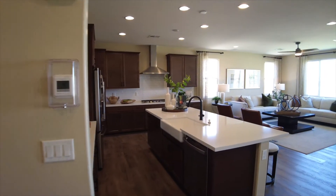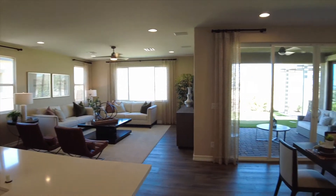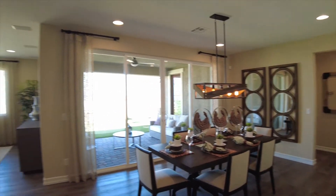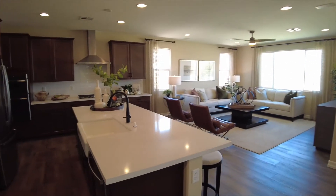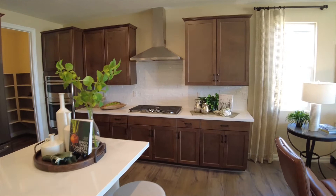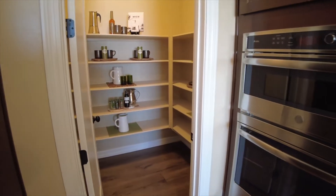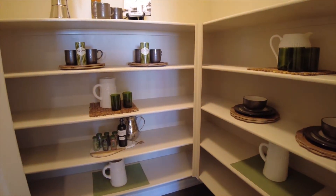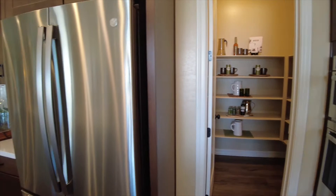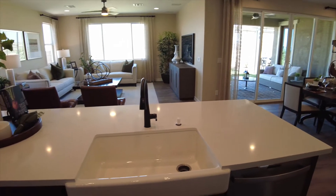Our main living space features the kitchen, living room, and dining room. There's a nice wide slider out to the covered back patio and a large island. They did move away from the white cabinets we've seen in the last few models, although there are plenty of options — if you're interested in this model, let us know and we can get all that information to you. We also have a nice large farm sink.